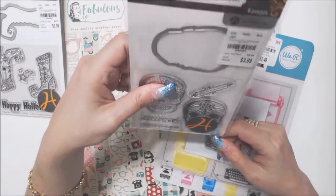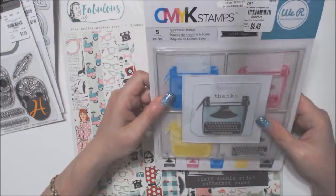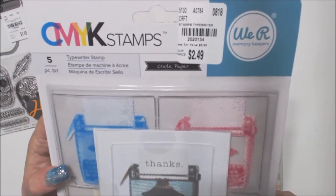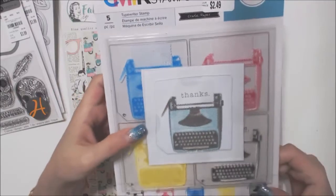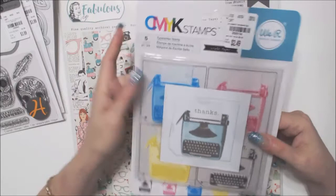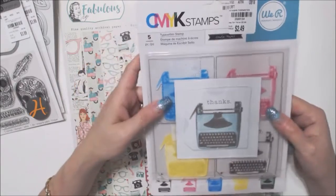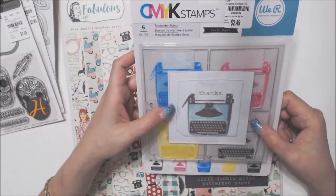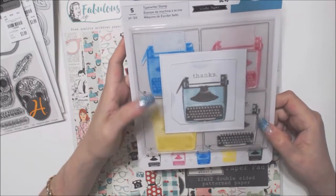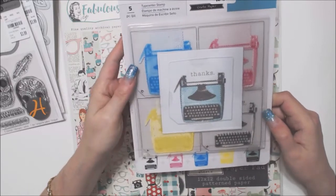And then I got this from We Are Memory Keepers — I think it's new, from August. I actually bought one of these sets when they first came out and got the Cayenne, Magenta, Yellow, and Black color ink pads. I don't have this typewriter one, so that's why I got it for $2.49. You can use them individually or use them all together, and those colors will make a pretty turquoise-like color.